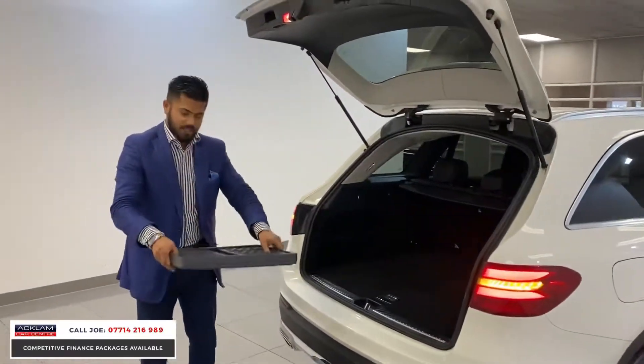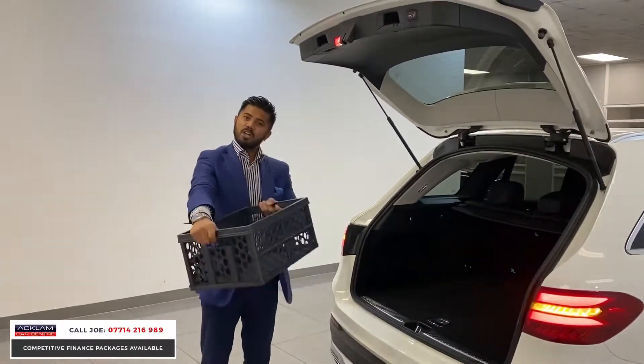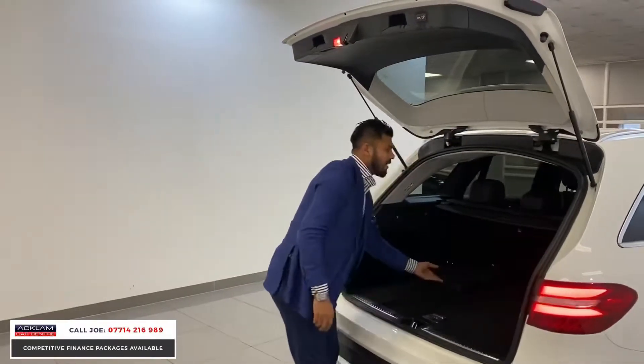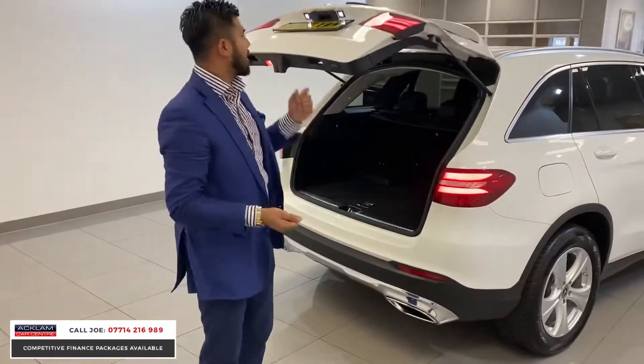And my personal favourite, which I must demonstrate to you — when you're loading up there's a nice little step. The seats go down 40-40-20, and you have an automatic tailgate which you can operate from the key or by pressing the button.